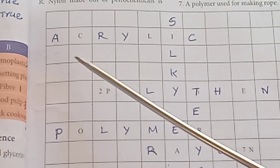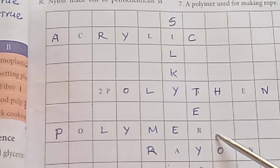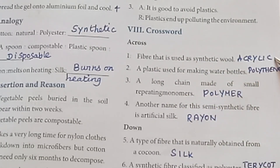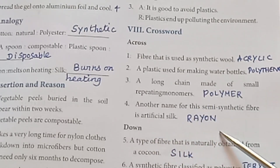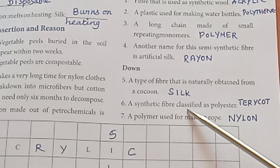Crossword answers. Across: Fiber used as synthetic wool — Acrylic. Plastic used for water bottles — Polythene. A long chain made up of small repeating monomers — Polymer. Another name for the semi-synthetic fiber — Rayon (artificial silk). A type of fiber naturally obtained from a cocoon — Silk. A synthetic fiber classified as polyester — Tercut. A polymer used for making rope — Nylon.